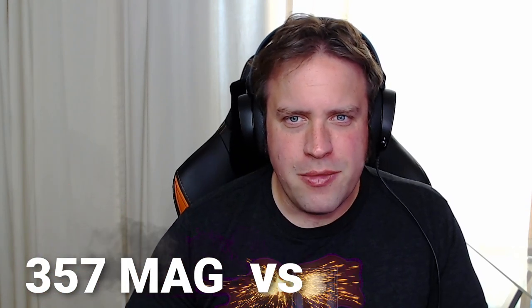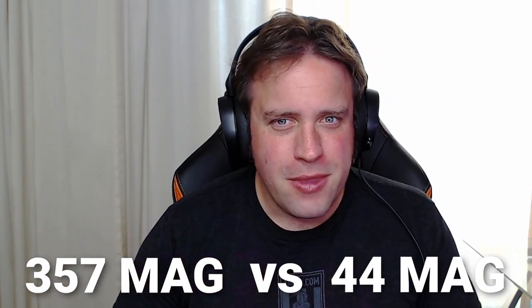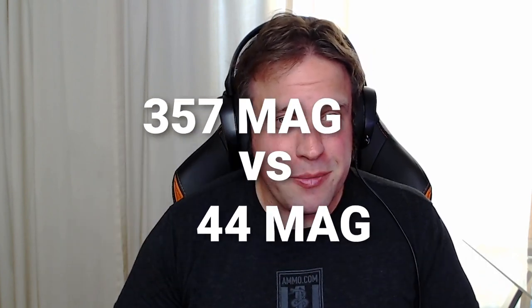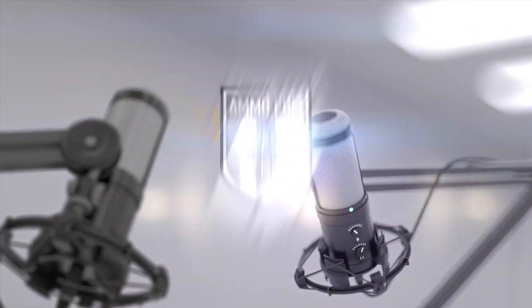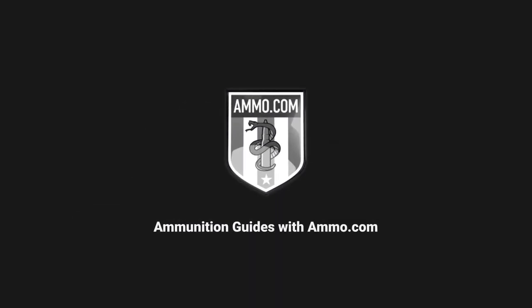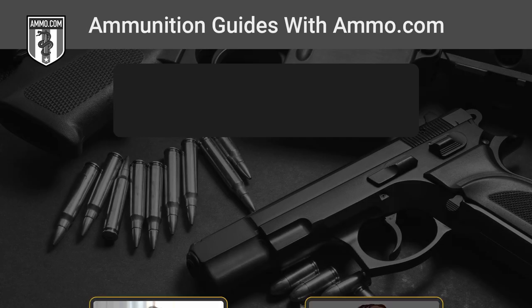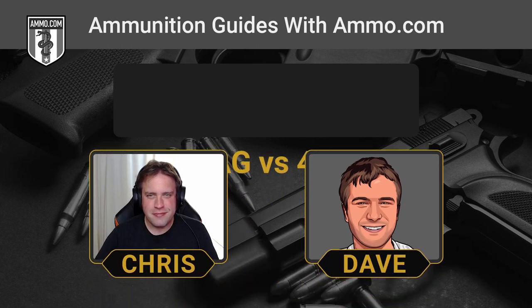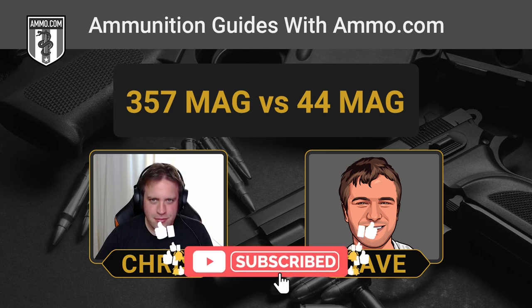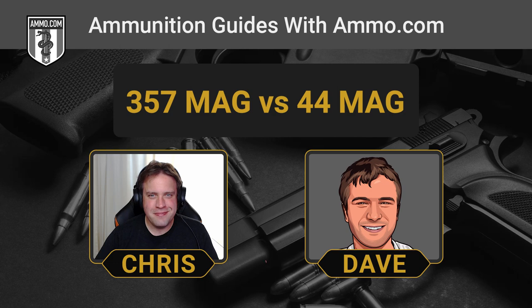The .357 Magnum and the .44 Magnum — two massive revolver cartridges. This is Dave Trello and you're listening to the Ammunition Guide Podcast brought to you by ammo.com. Today we're going to talk about the big fellas, the .44 Magnum and the .357 Magnum.